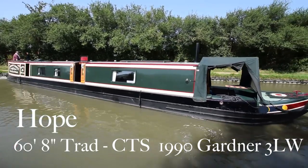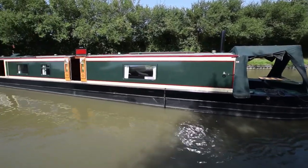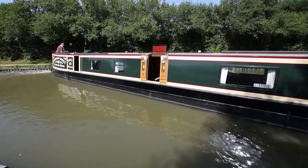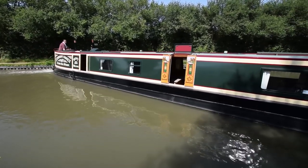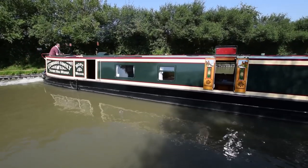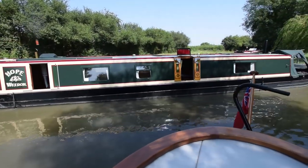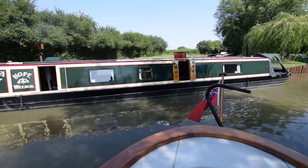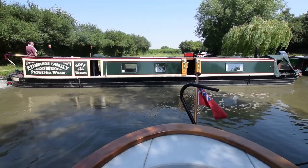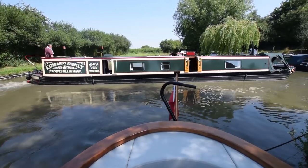This is Hope. She's an old friend of ours. She's a 60-foot 8-inch traditional stern narrowboat built by Dennis Cooper of CTS in 1990 and fitted out by Barry Wren — and a wonderful job he's done too. We sold her last year in 2018 in the summer, and there's a change in circumstances of the current owner, so she's back on the market. He's done some work to her — she was epoxy two-packed and shot blasted including the base plate in 2013, and he's just two-packed her again in May 2019.